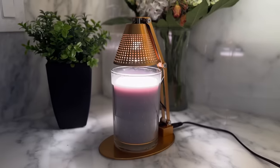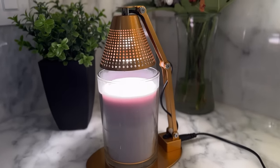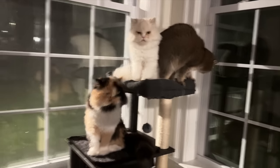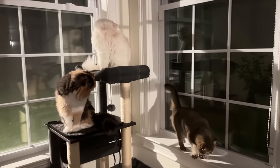Look how cute this little lamp is for my candle — you just plug it in and it melts the wax, so you get the benefits of a candle without worrying about any fires. I also built a cat tree today and look how excited they are — they love it! I'll link this one below; it's a more modern-looking one.